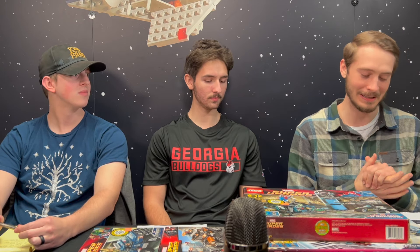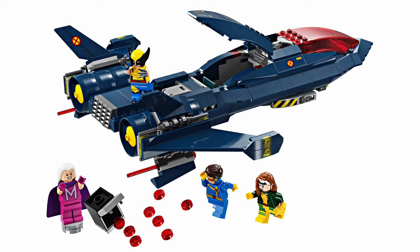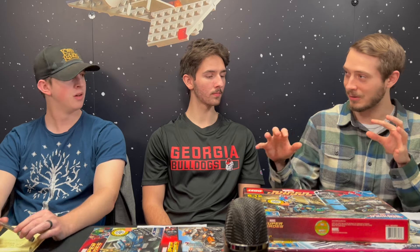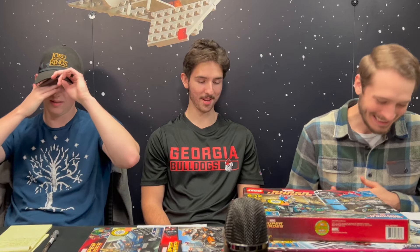The first one I want to talk about is one of the most recent Marvel sets. It's 2024 — it's the X-Men X-Jet. It's number six on my list. It's lower because this set does have a few flaws. It's a beautiful dark blue X-Jet that looks really good, and there are very few physical issues with the build itself. I think it will be more sturdy and realistic to the original '90s comic and TV show.